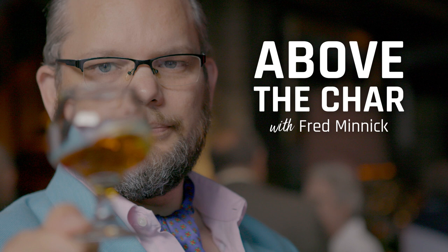That's a really great question, Jason. If you want to be like Jason, hit me up on fredminnick.com. Maybe I'll read your Above the Char question next time. Until next week — cheers.